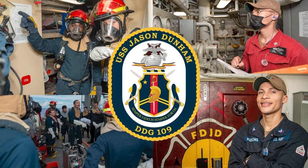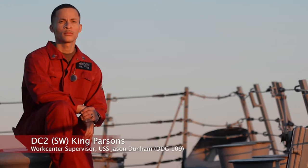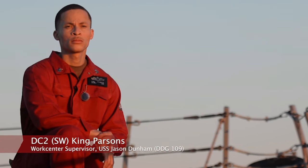I'm Damage Controlman Second Class Petty Officer King Parsons. I'm the work center supervisor for the Damage Control Petty Officer Division on board USS Jason Dunham.